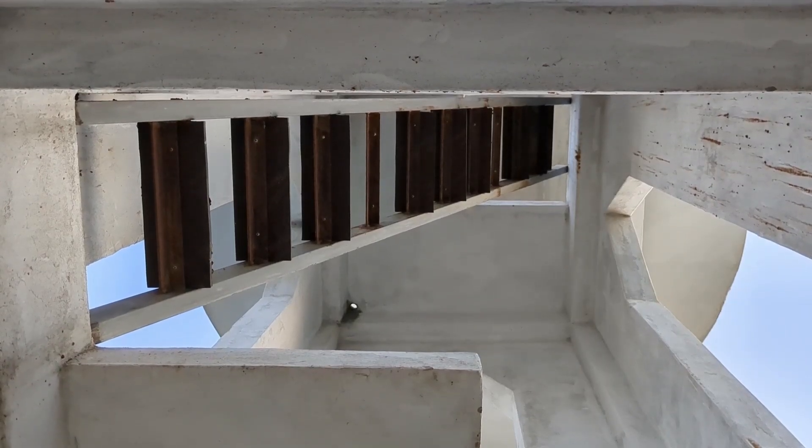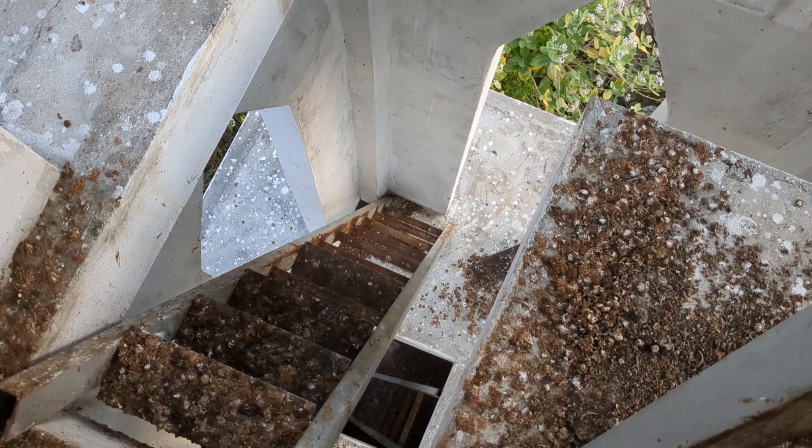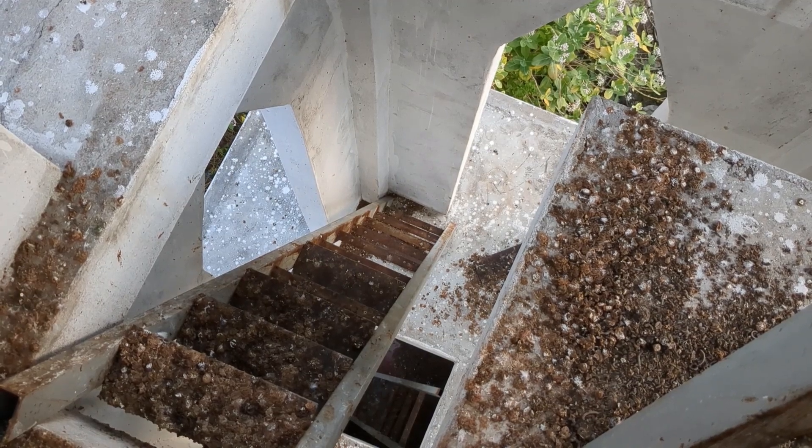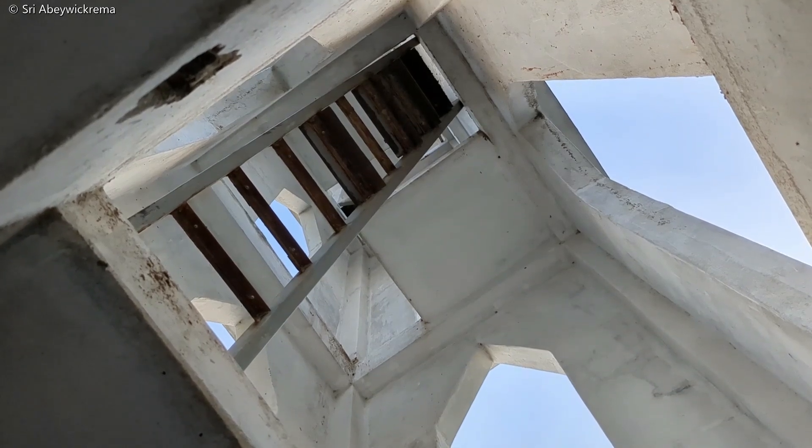This is a view towards the top — I am in the middle of the lighthouse. And a view towards the bottom. Two more stairs to go. Finally, I am down, and this is a view towards the top of the lighthouse.